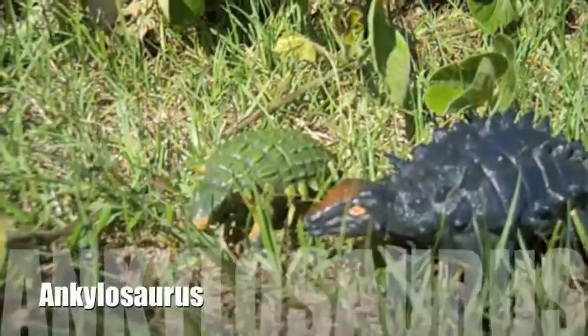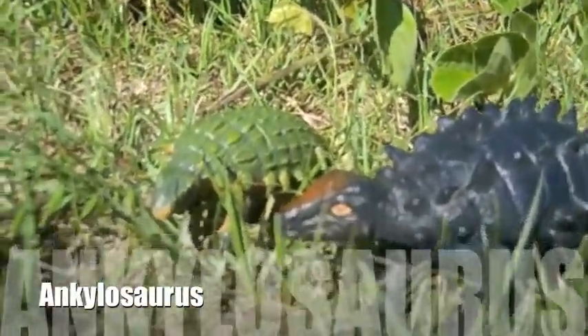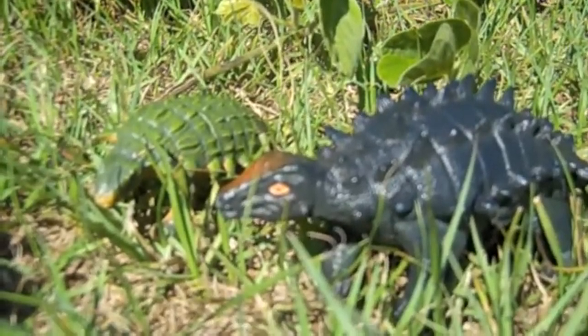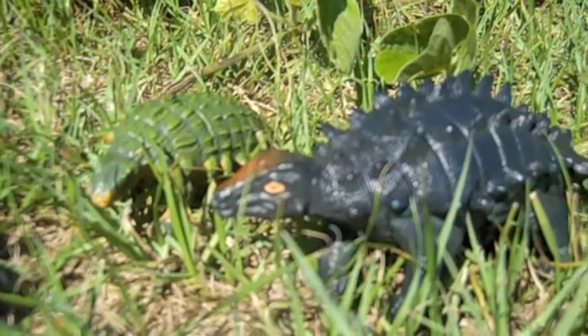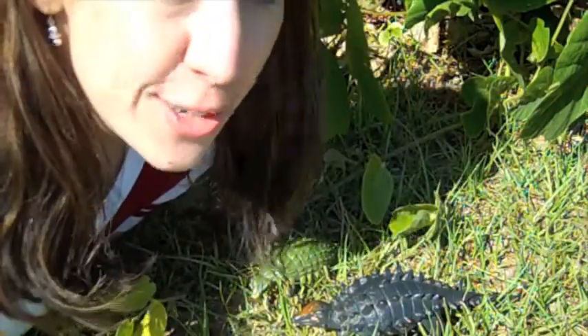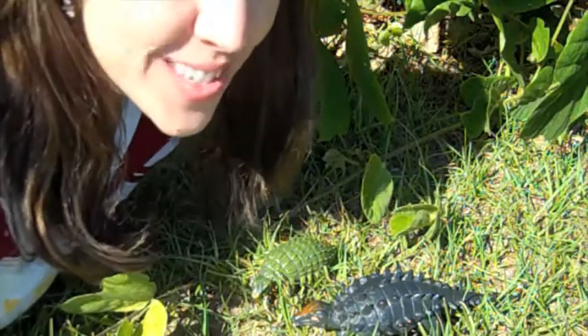Come on class, I think I see an Ankylosaurus. Let's go. Shhh — there they are. It's the Ankylosaurus. Can you say Ankylosaurus? Good. Now the word Ankylosaurus means fused lizard.